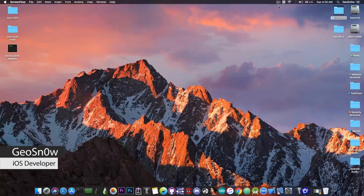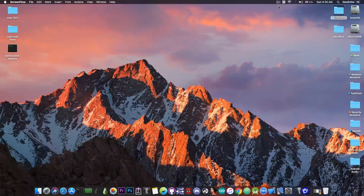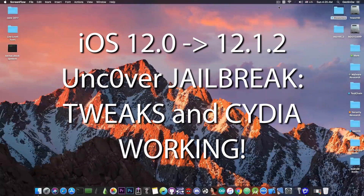What's going on YouTube? Geosnoreit here. In today's video I have even more great news for those of you waiting for a jailbreak on iOS 12.